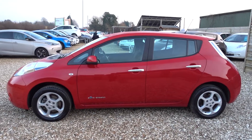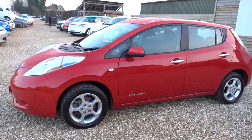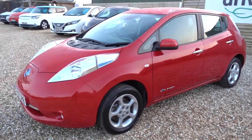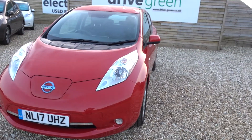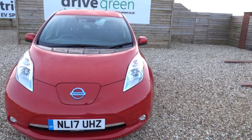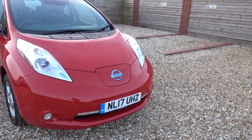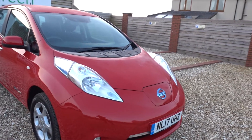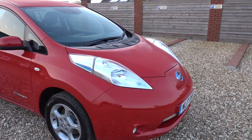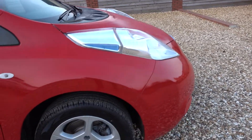Just going to take you for a quick walk around this 30 kilowatt Nissan Leaf. It's in bright red, a nice tidy car. We've freshly serviced it and freshly MOT'd it, so it won't need either of those until the middle of February next year. It's in good condition and has done 33,500 miles — relatively low miles — and it's a really good price as well.